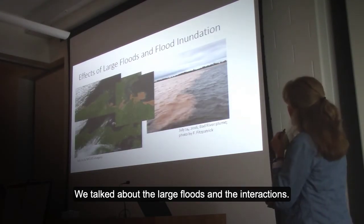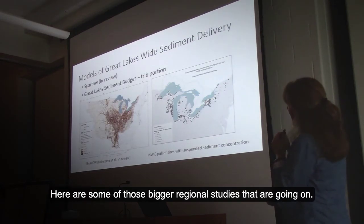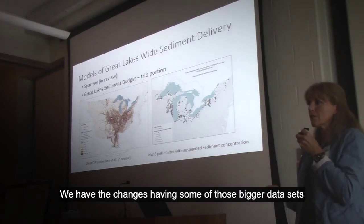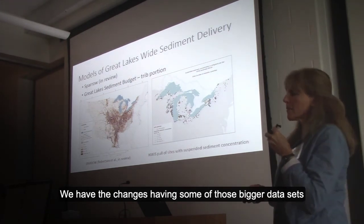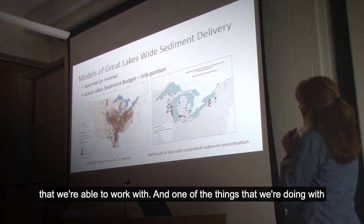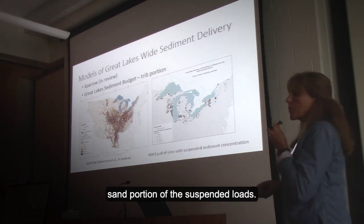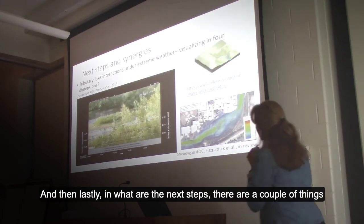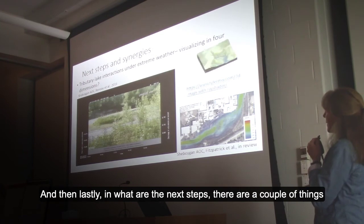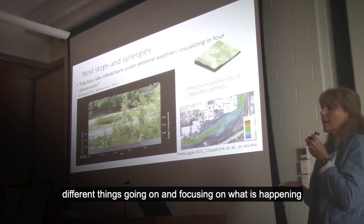We talked about the large floods and getting the interactions. Here are some of the bigger regional studies that are going on — we're able to work with these bigger data sets, and one of the things we're doing for the Great Lakes sediment budget is looking at the sand portion of the suspended loads.